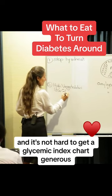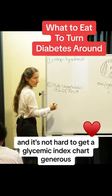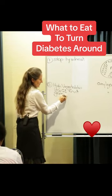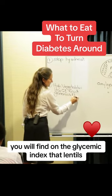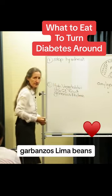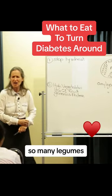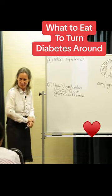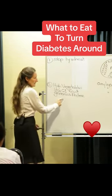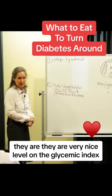It's not hard to get a glycemic index chart. Generous amounts of protein. You will find on the glycemic index that lentils, garbanzos, lima beans, black-eyed beans, cannelloni beans, kidney beans — so many legumes. We should eat them every day. They are at a very nice level on the glycemic index.